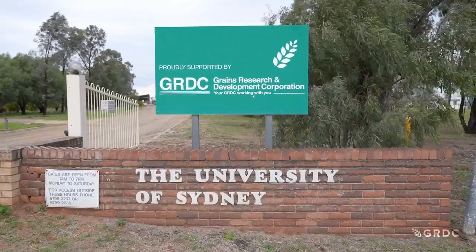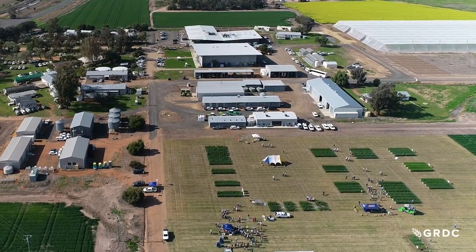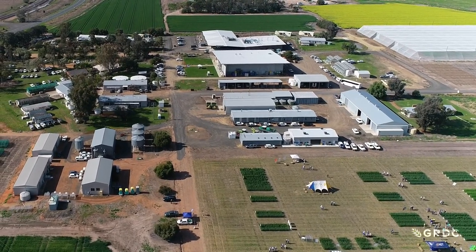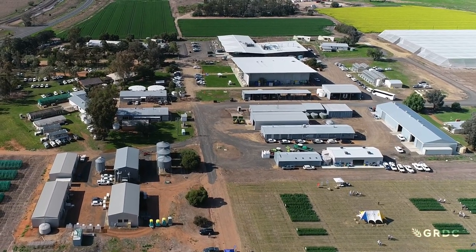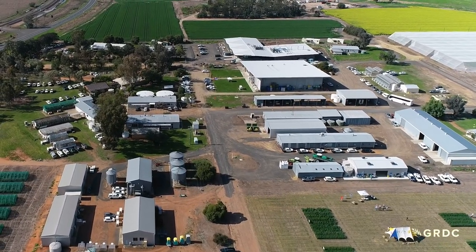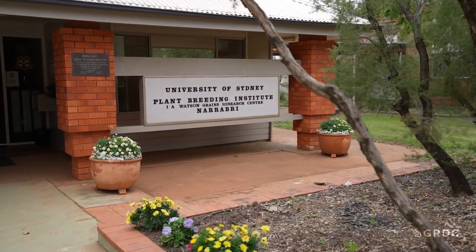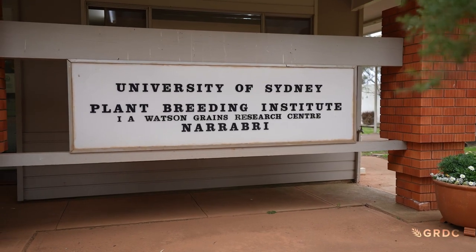GRDC has invested in a collaborative program between University of Sydney, Department of Primary Industries and Regional Development, Intergrain and Agriculture Victoria. One of the major trial sites is at the Plant Breeding Institute in Narrabri, where Professor Richard Trithoen and his team are working to improve yield and yield stability in wheat through better heat tolerance.